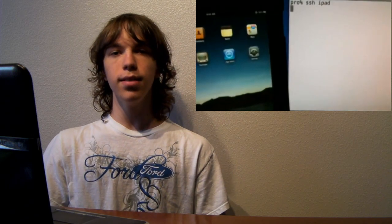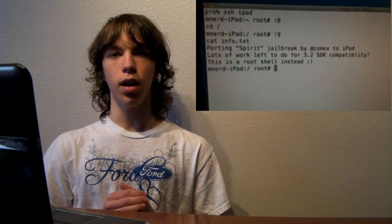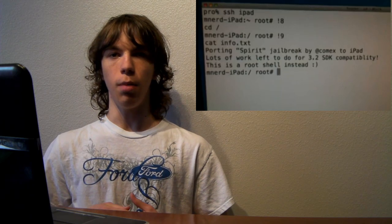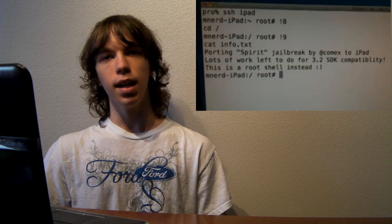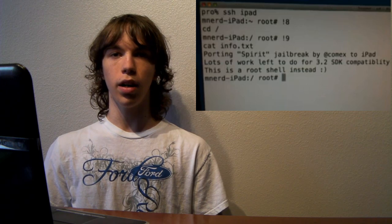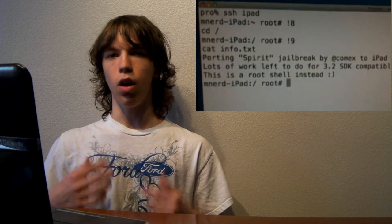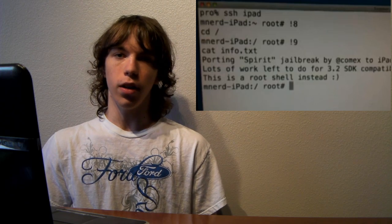Basically what they can do right now is they can have full access to it. It's going to take a while for them to build everything out. They've got to create applications that will work. They have to port over all kinds of stuff, such as Cydia for the much larger screen. So it might take a little while, but technically it's already jailbroken and all we're waiting on now is just for everything to get built. And that's just a matter of time. So the jailbreak is called Spirit, or at least that's what they're calling it right now, and it looks like it's going to be a very, very simple jailbreak.